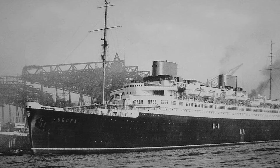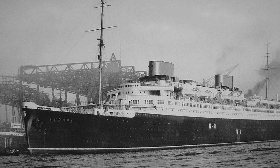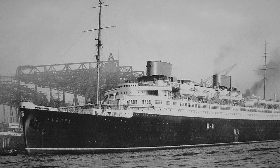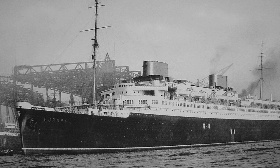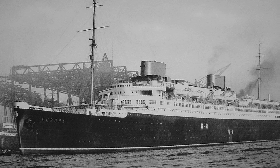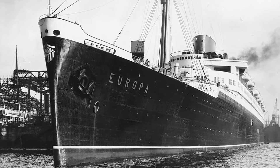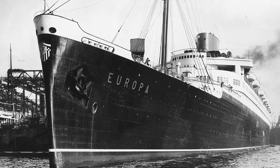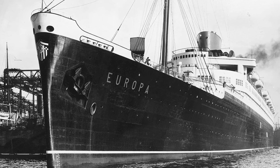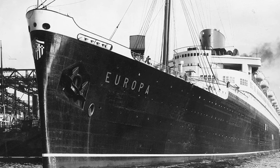SS Europa displaced 55,500 long tons or 56,400 tons, and her tonnage tapped out at 49,746 gross registered tons. In imperial measurements, the ocean liner was 936.7 feet long, had a beam of 101.7 feet wide, and a height of 150.6 feet tall, spanning 12 decks. In metric measurements, she was 283.5 meters long, had a beam of 31 meters wide, and a height of 45.9 meters tall. She was painted in the standard paint scheme for Norddeutscher Lloyd at the time: a black hull, white superstructure, and two solid amber funnels.